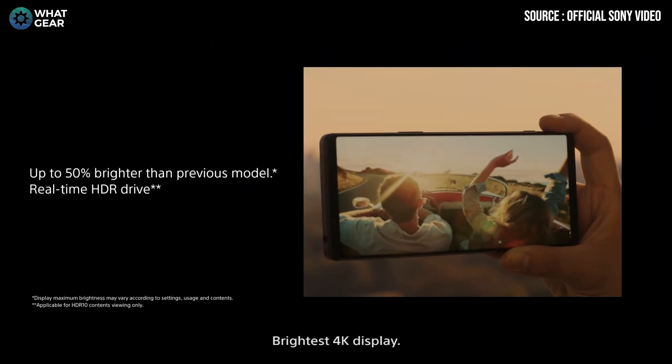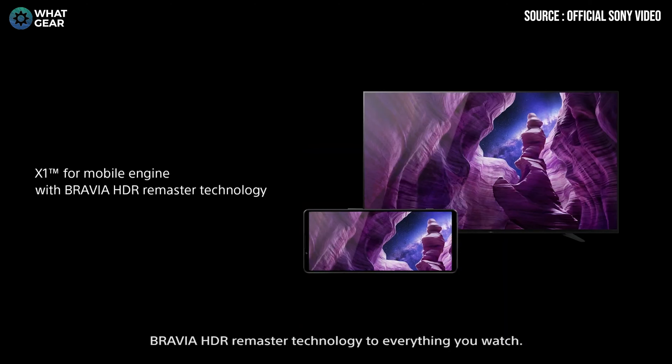Number three: one of the big criticisms of the Xperia 1 series has been that you've got a beautiful 4K 10-bit display, but what's the point if you can't see it on a bright sunny day? Well, the Mark 4 is 50% brighter. The resolution and PPI remain the same, but what's driving the pixels and graphics is a newly improved and upgraded Qualcomm Snapdragon chipset.